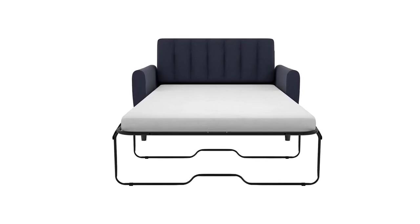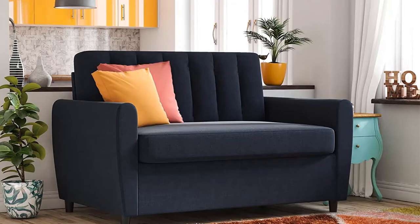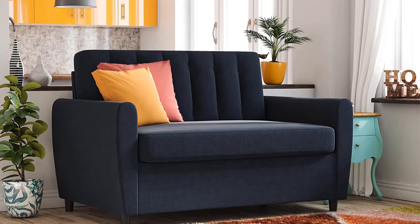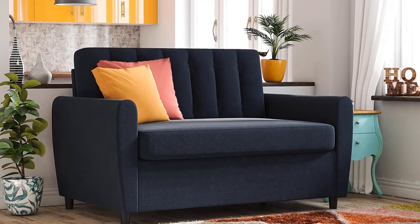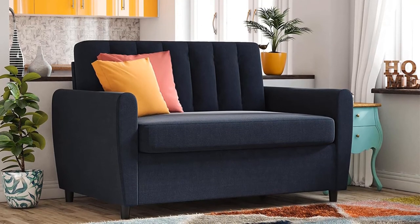The sofa is a lifesaver if you are a pet owner and your pet sheds — hair comes off easily from the fabric and you don't need to scrub hard to remove stains. Pros: clean contemporary design, memory foam mattress, affordable, easy assembly. Cons: firm seat cushion.